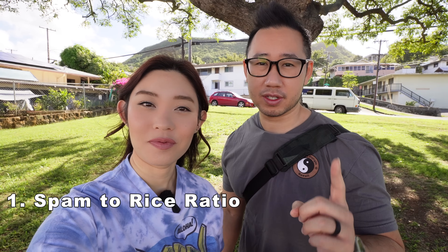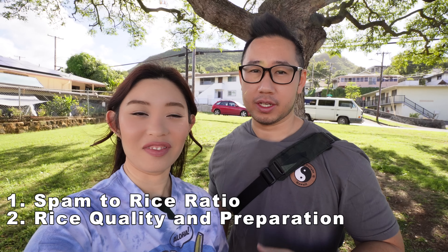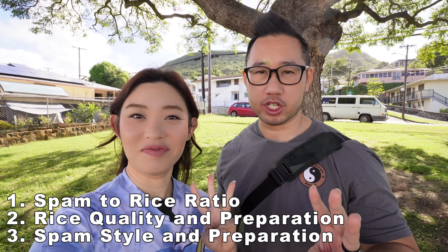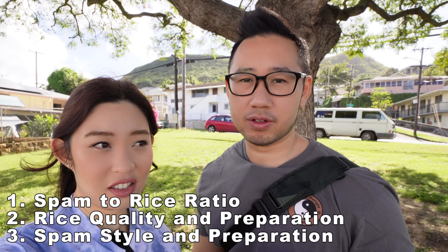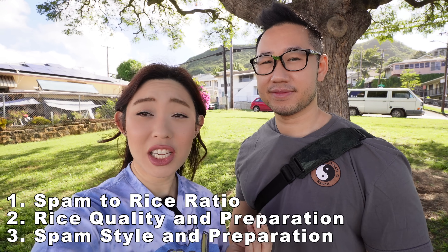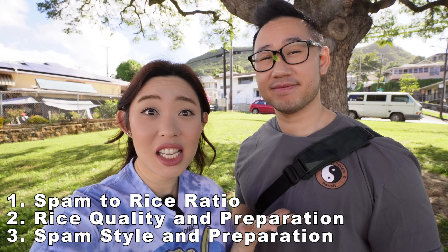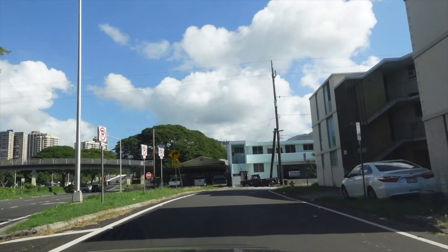Here are our three criteria that make up a good spam musubi. One: spam-to-rice ratio — is there too little spam, too much rice? Two: rice quality — is the rice hard, is it old? Three: spam preparation — we like our spam cooked on the griddle top as the original. Is it mushy, is it soft, is it saucy, is it too salty?